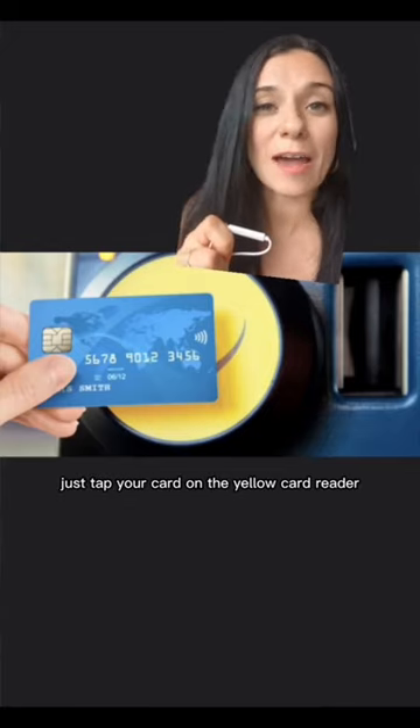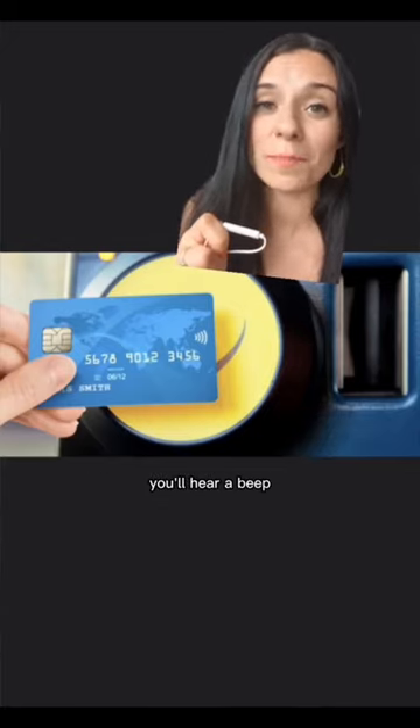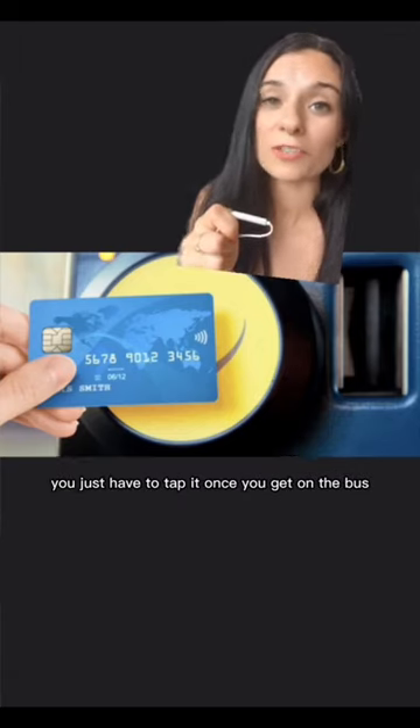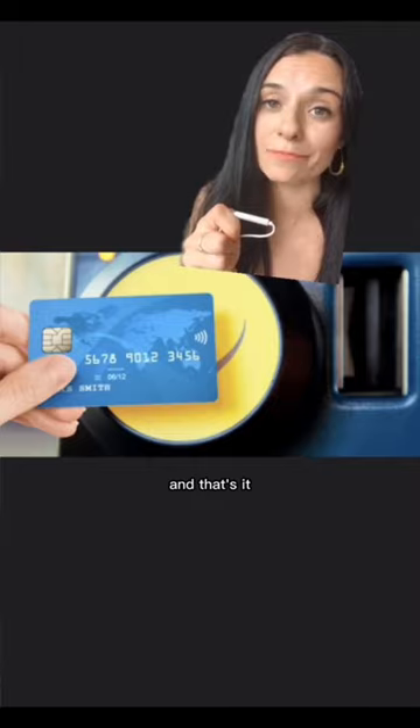When you want to take the tube, just tap your card on the yellow card reader — you'll hear a beep and that means you've paid. You'll also need to do that at the last station on your journey. And if you take a bus, you just have to tap it once you get on the bus, and that's it.